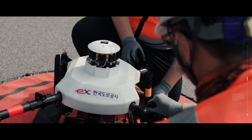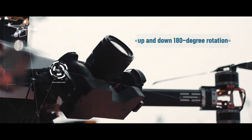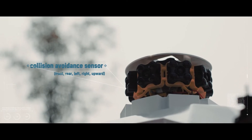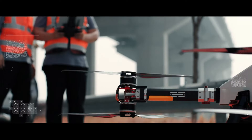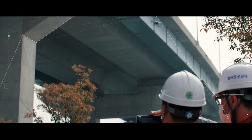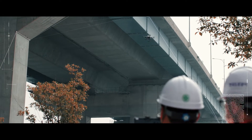The substructure of bridges, which contains a high risk of safety accidents, is inspected by professional inspectors and self-developed drones. Particularly, the guard fences, decks, and high piers, which are difficult for inspectors to access, are safely inspected by drones.